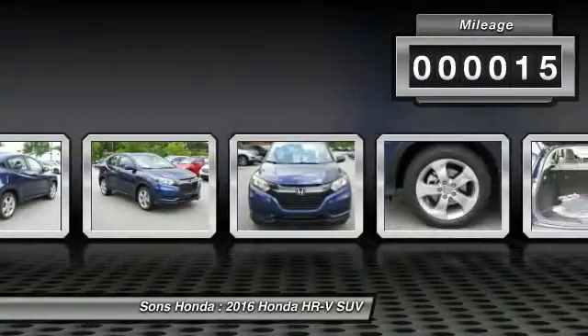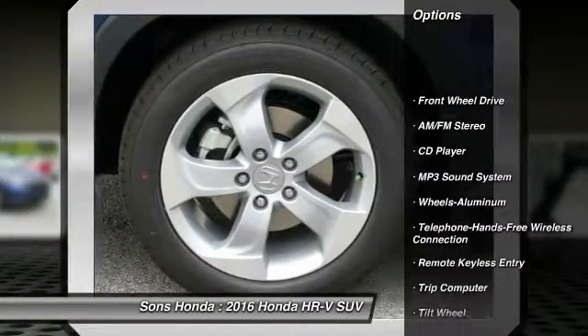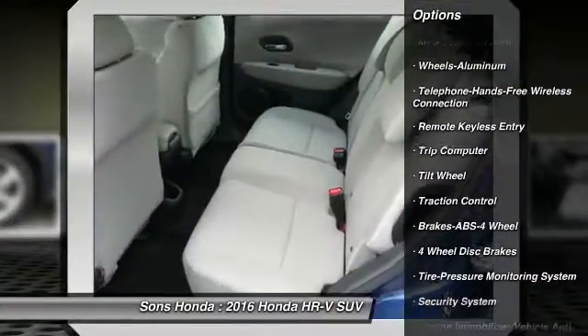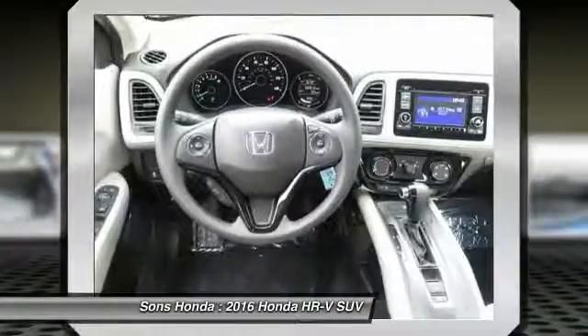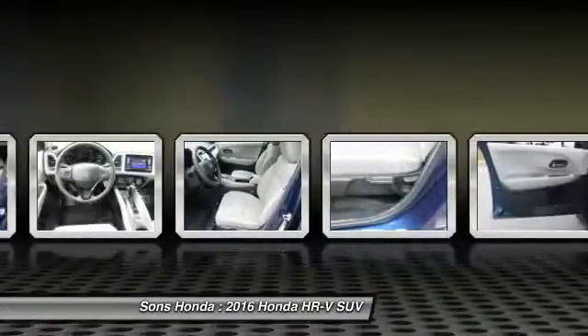Here are some of this vehicle's great options: traction control, anti-lock braking system, Bluetooth wireless data link for hands-free phone, power steering, air conditioning, front cruise control, aluminum wheels, floor mats, rear defrost, FWD.